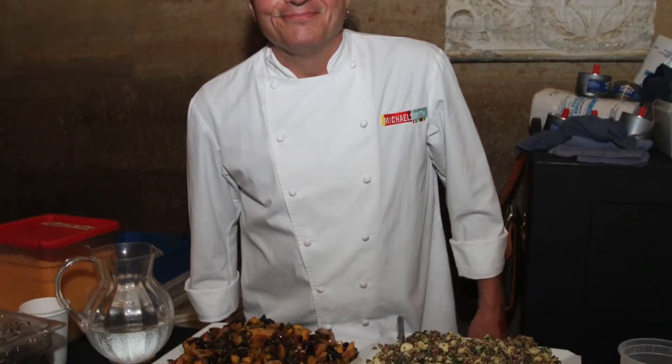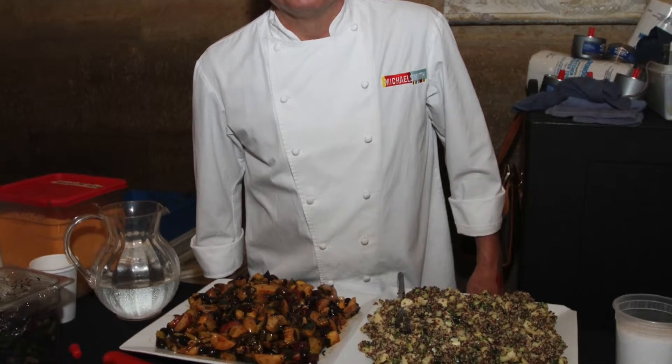I'm Michael Smith, from Michael Smith Restaurant and Extra Virgin Restaurant. My country is Brazil, so tonight we're doing a quinoa salad with hearts of palm and cucumber. We're also doing a salad of grilled vegetables with chayote, potato, zucchini, and olives. And we're doing a hot dish of feijoada — black beans and braised pork, all cooked together until it comes together as a stew, served over rice.